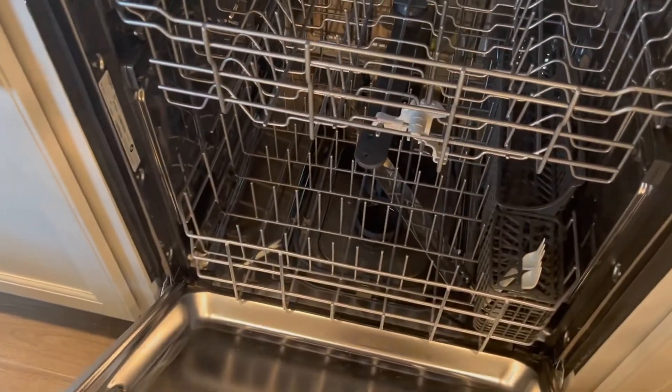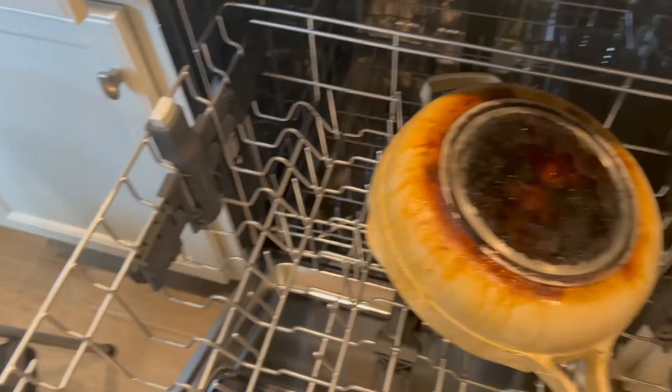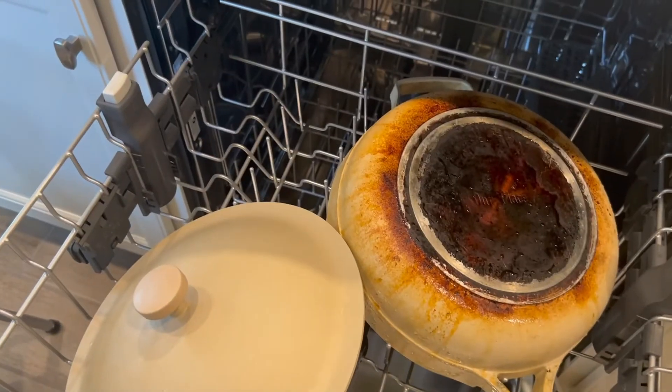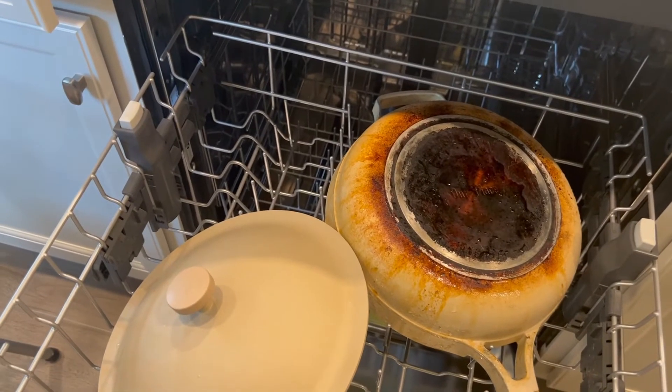I'm actually going to have to use my dishwasher as a drying rack for now for some of the pans I'm hand washing. I need to try that trick that cleans off cooking stains with baking soda.